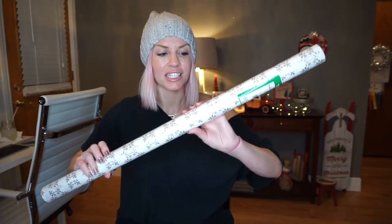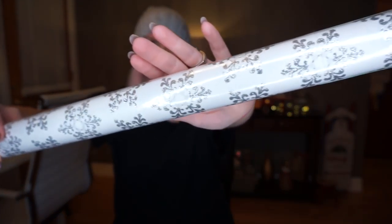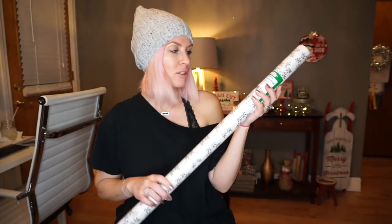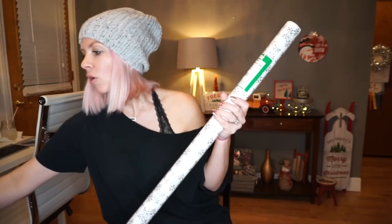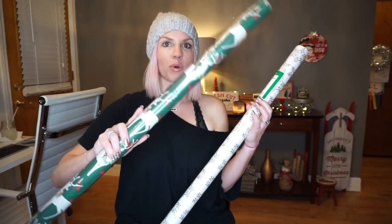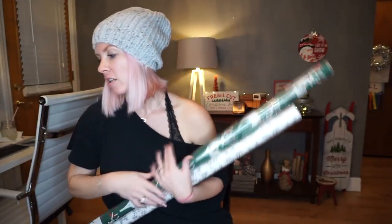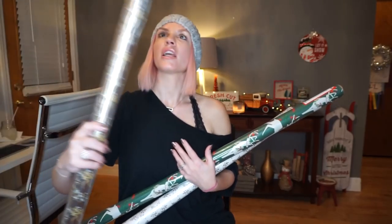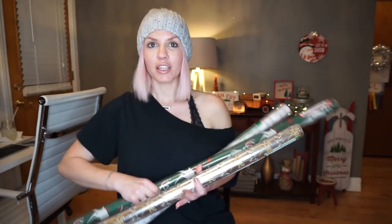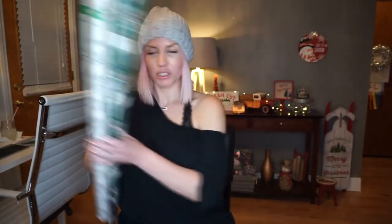The next thing I got is this snowflake wrapping paper — the snowflakes are glittery. This one is only 10 square feet so it's pretty small. The reindeer one is 30 square feet and it's way longer, and then this one right here is 15 square feet. Definitely the reindeer one is the longest, but the other ones can be pretty for just little things.